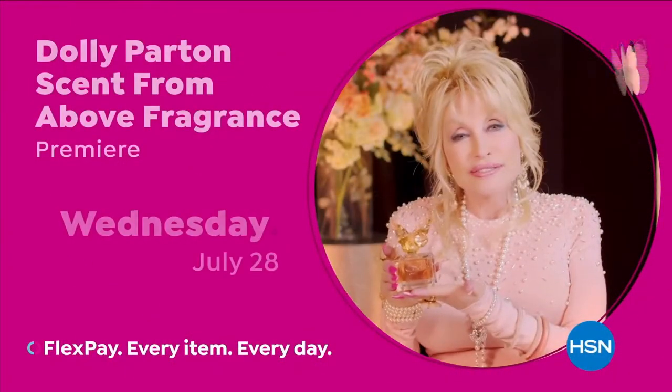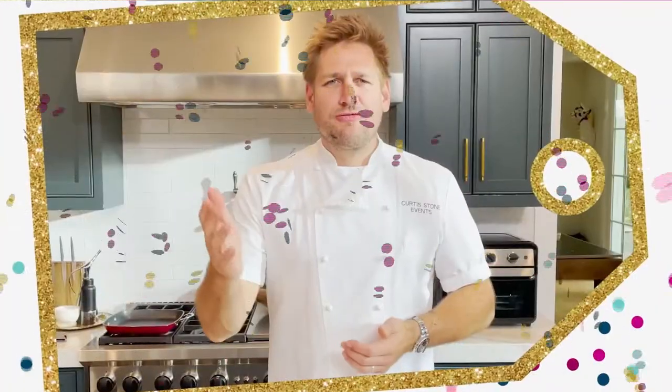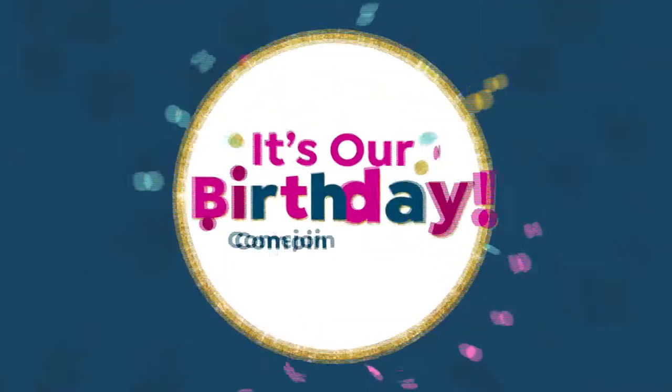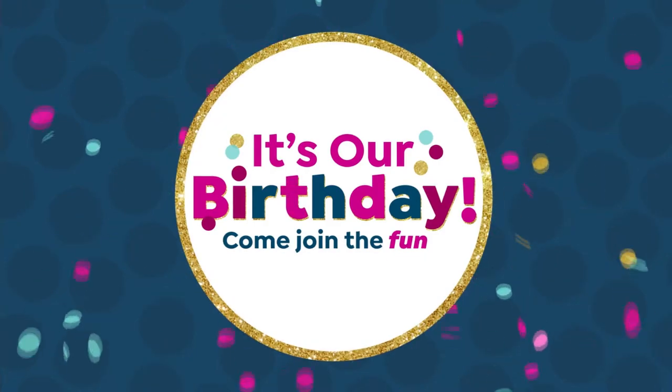Scent from above, here on HSN. Come join the fun for our 44th birthday month. Happy Monday to you — welcome into HSN. My name's Michelle Yarn. We are doing some big birthday shopping because it is HSN's 44th birthday. We've been celebrating all month. This hour is about the biggest brands at the best values — that's why it's called Big Birthday Deals, Little Time.